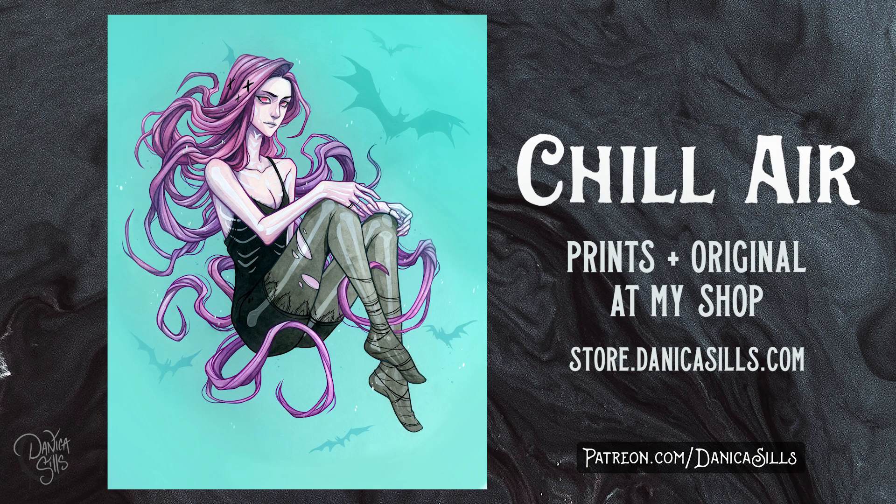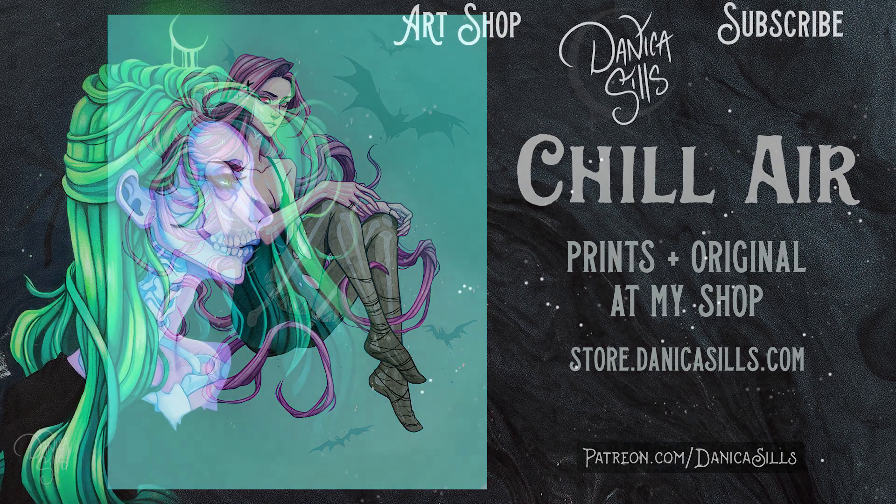Thank you guys so much for watching and chatting and hanging out with me while I worked on this piece. I wanted this one to be very, very me — I've been struggling with that a little bit lately, and I really enjoyed this one. I feel like in that regard it was a success, and I actually really love how she turned out. She's available as a print or an original painting, linked down in the description. I'll see you next time.